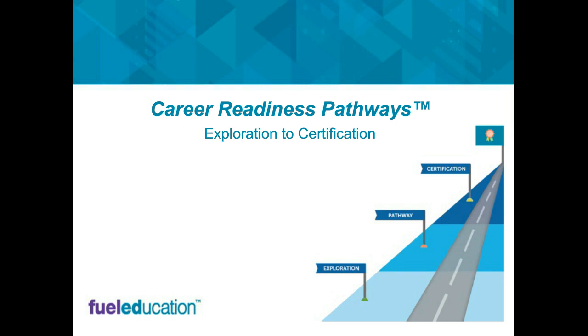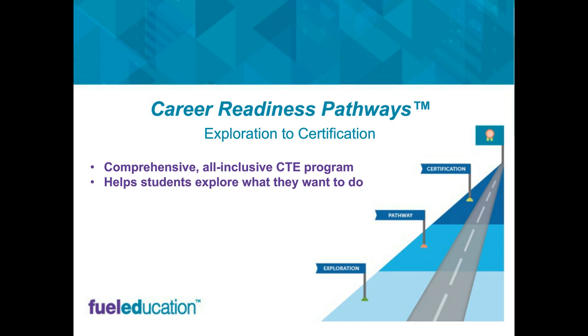To recap everything: career readiness pathways is about exploration to certification — how are we getting students to explore what they're interested in, figure out a pathway they want to take, take courses in that pathway, earn certifications in that field, and then be able to earn a job? We are a comprehensive, all-inclusive CTE program. If you don't currently have a CTE program, ours is comprehensive — everything is in there, it's an out-of-the-box solution. We want to help students explore what they want to do, figure out where they want to go, why they're coming to school, and ultimately get a job to support themselves and their families.